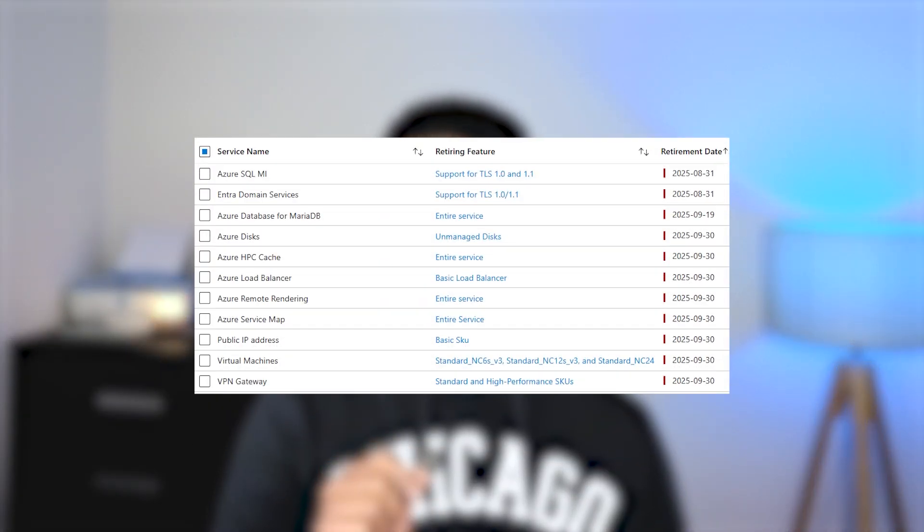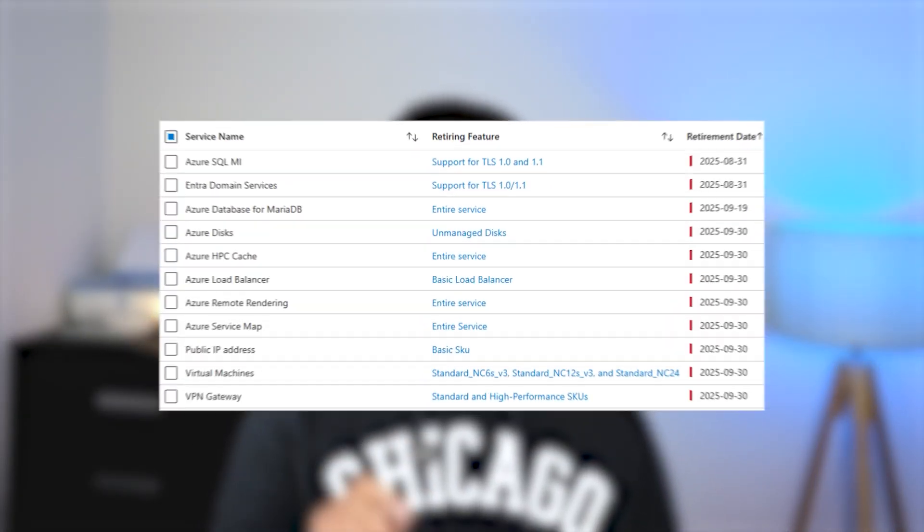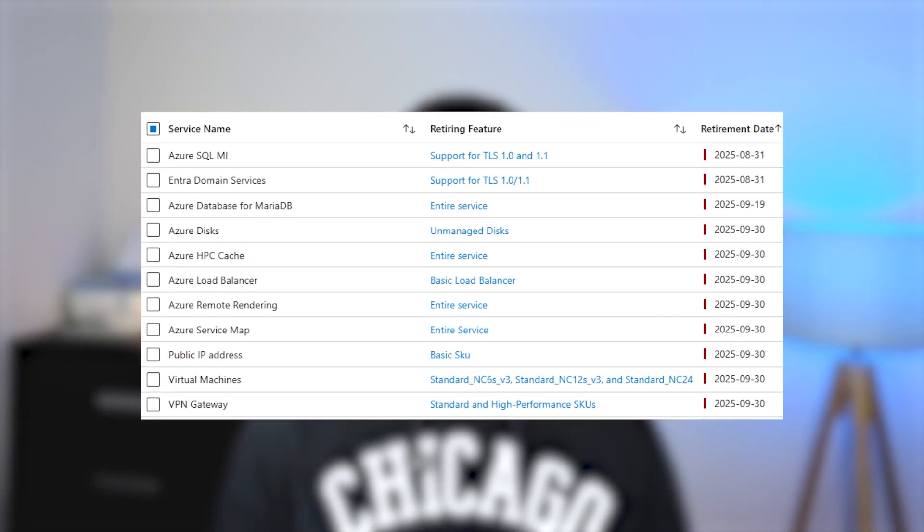On your screen you can see the other retirements as well. You can pause the video or check the description of this video.